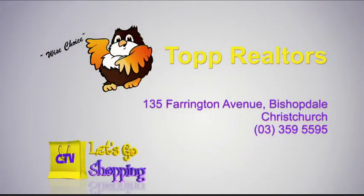Thought for the day: there are two things that are very bad for your heart — one is running up debt, and the other is running down people. A wise man indeed. Mr Gavin Topp from Topp Realtors — you'll find them at 135 Farrington Avenue in Bishopdale, Christchurch. Telephone 359 5595.